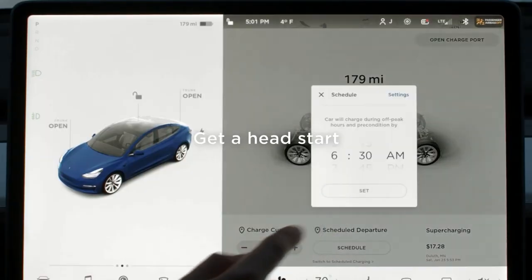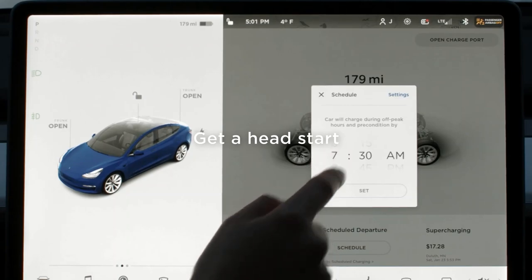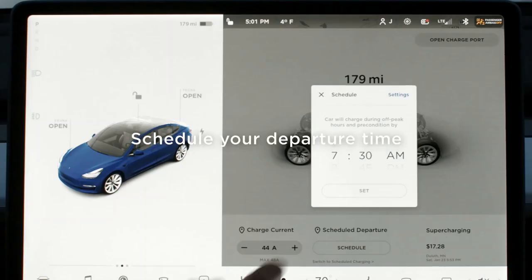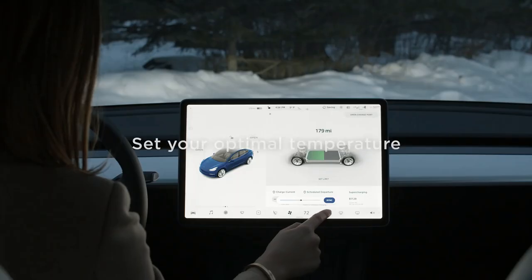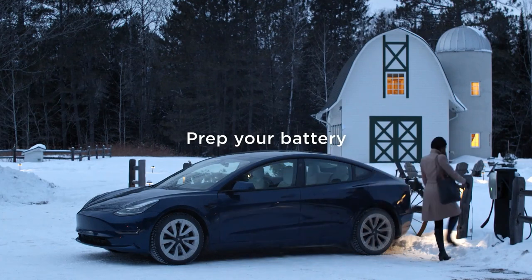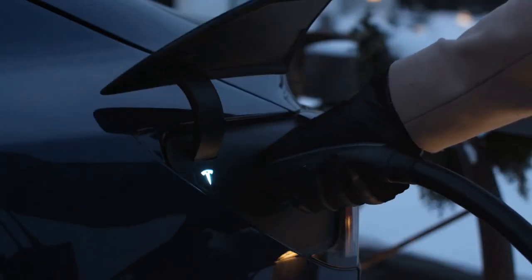Hello and welcome back to Tesla News. My name is Marion and I'm your host today. Today's topic will be about how Tesla batteries and FSD microchips with graphene could change the entire EV market.